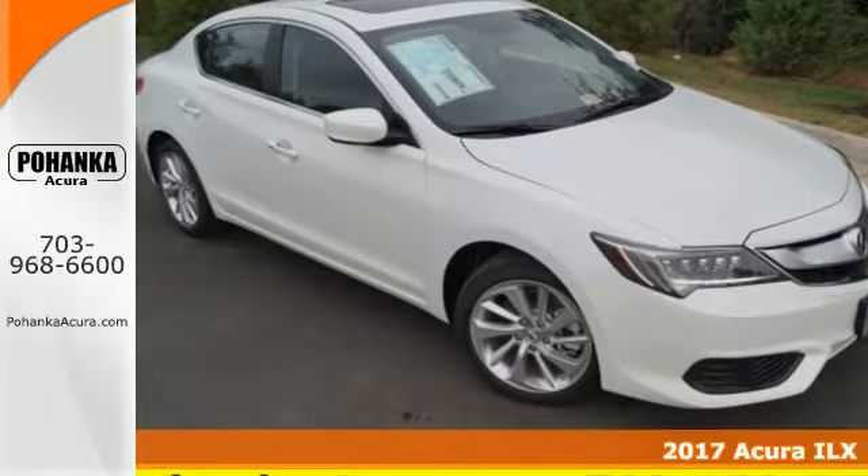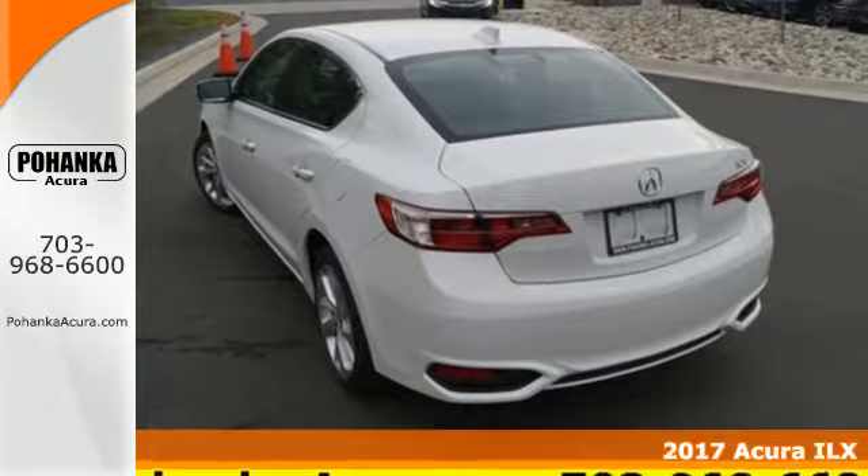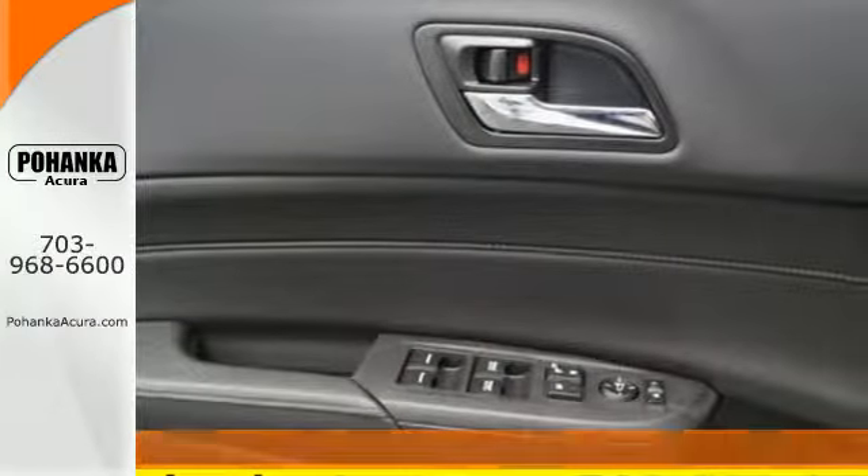It's a 2017 Acura ILX. Each time you get behind the wheel, there's the desire for an experience — the journey while reaching the destination.